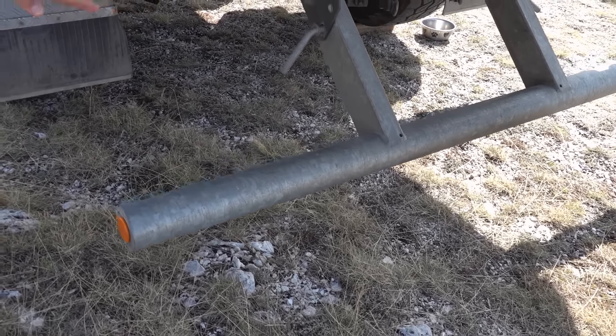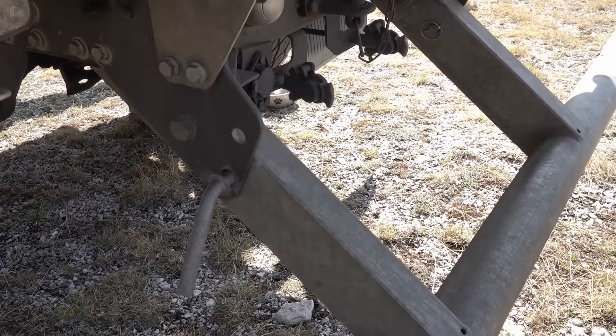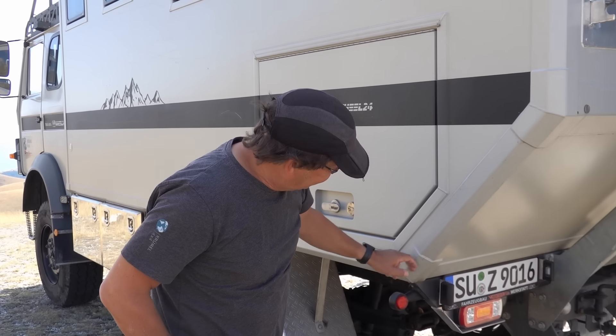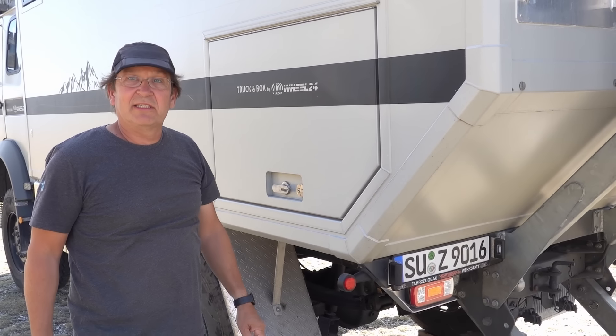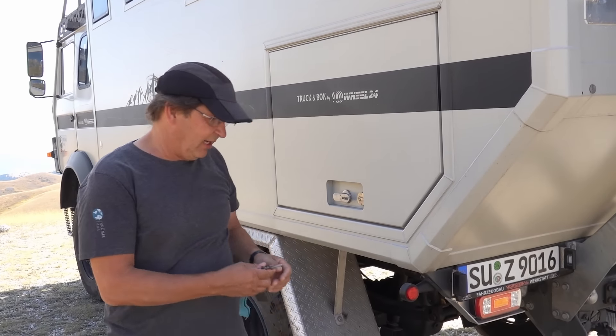Der Fettschutz ist klappbar, sodass wir einen entsprechenden Waschungswinkel hinkriegen bis zum Motorrad hoch. Die Ecken hier sehen auch cool aus – ich würde sie aber auch nicht nochmal machen, weil man eine Menge an Stauraum verliert. Sieht halt nur schöner aus.